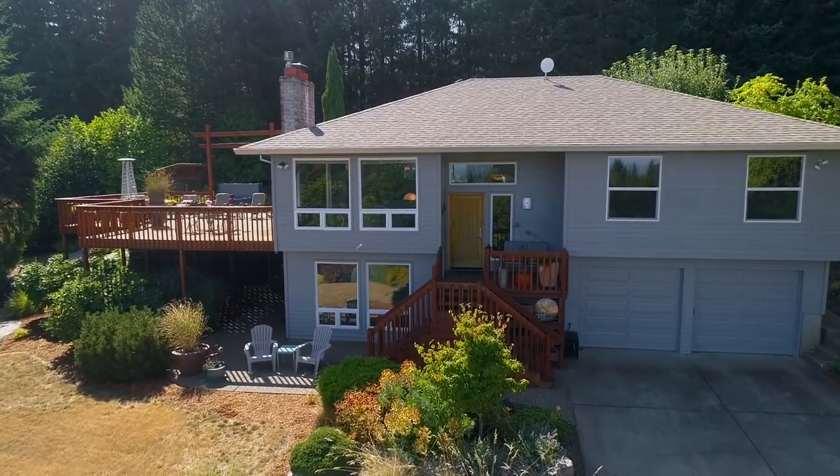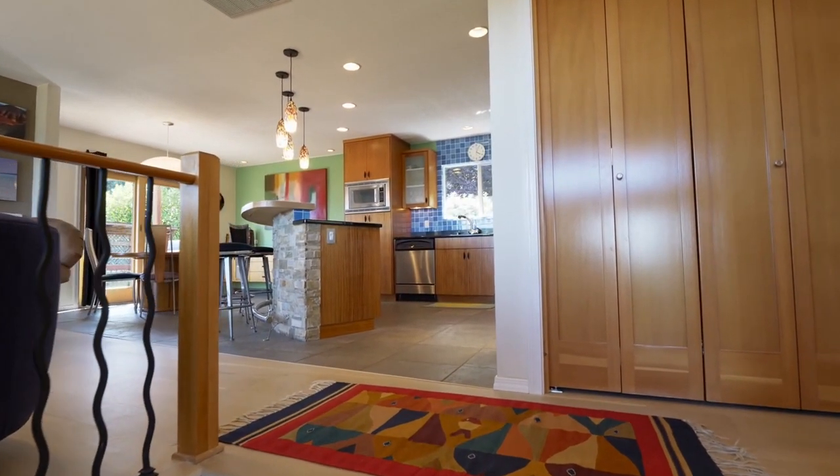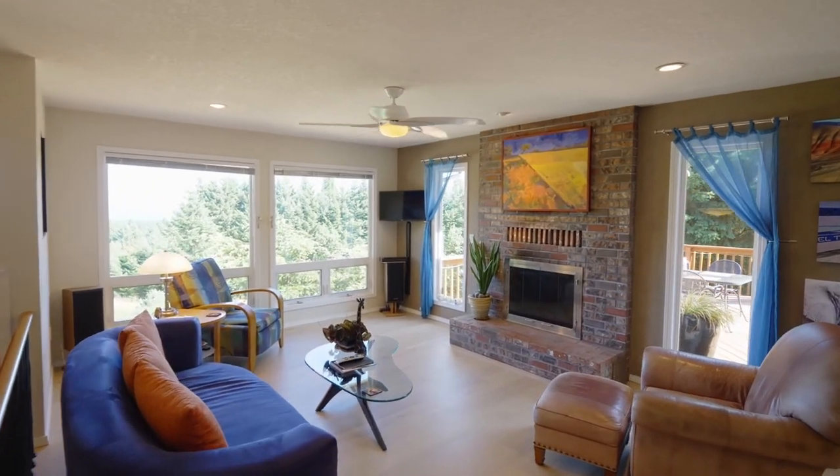Heading inside, a beautiful split-level entry leads to the spacious, inviting interior where you can curl up by the fireplace.